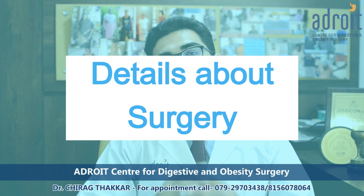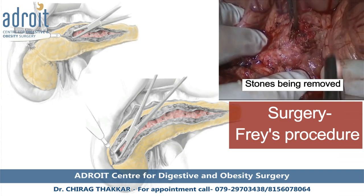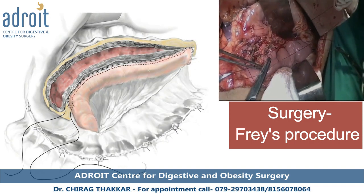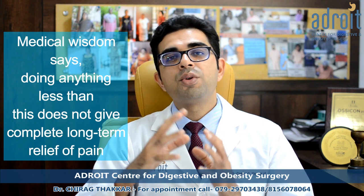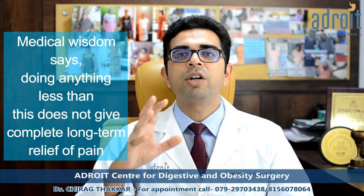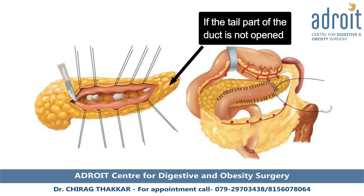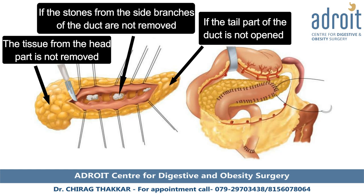Surgery varies depending upon the severity of the problem and associated complications, but for most patients it would include opening of the whole pancreatic duct, removal of the stones, removal of part of the pancreatic tissue in the head, and attaching the whole open pancreatic duct to the intestine. This procedure is called the Frey procedure. The history of this surgery shows that doing anything less than this will not give good long-term relief — for example, if the tail part of the duct is not opened, or stones from the side branches are not removed, results would be inferior.